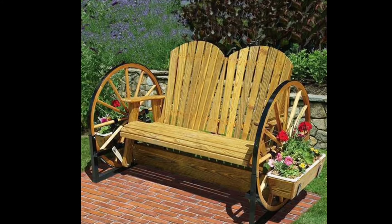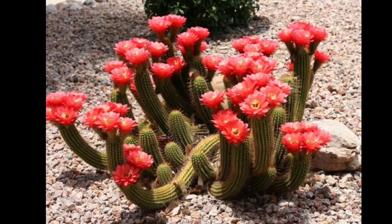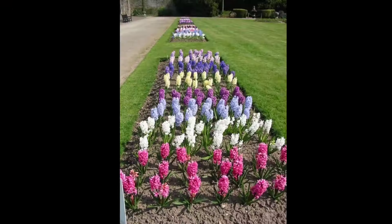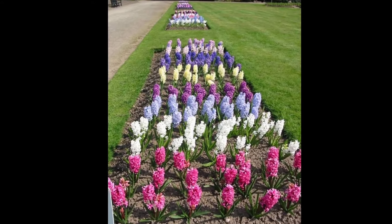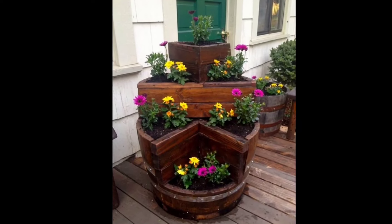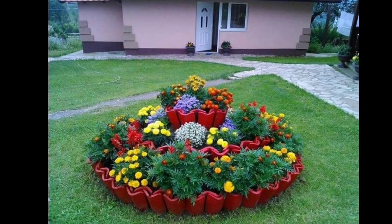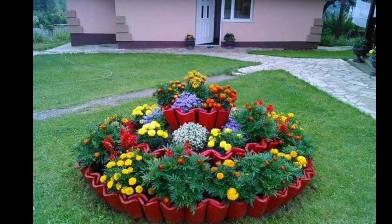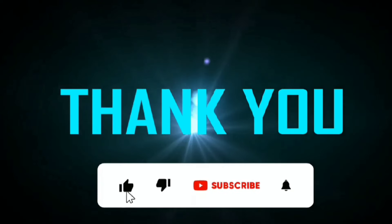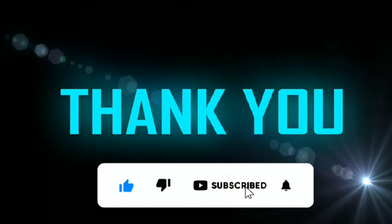Remember, the key to a unique flower bed is expressing your personal style and creativity. Have fun and enjoy the process of bringing your garden vision to life. I hope this video is very helpful in choosing a perfect flower bed design for your garden. If you like this video, please don't forget to subscribe to my channel. Thank you.